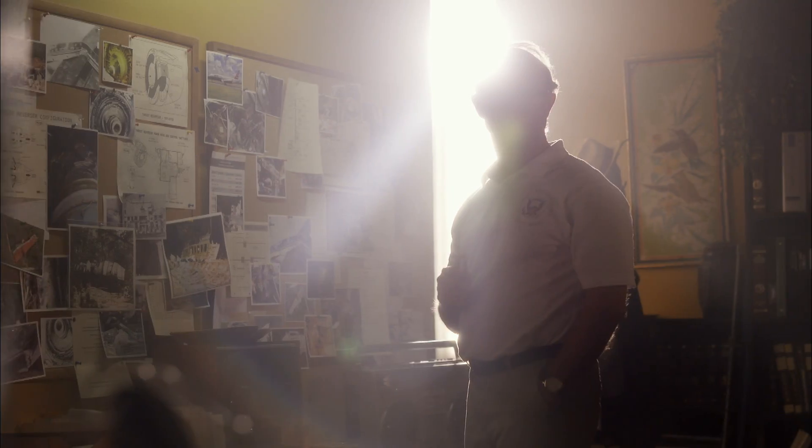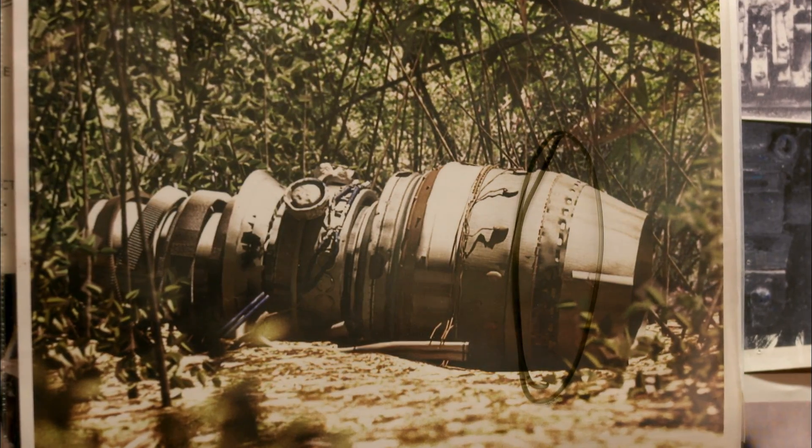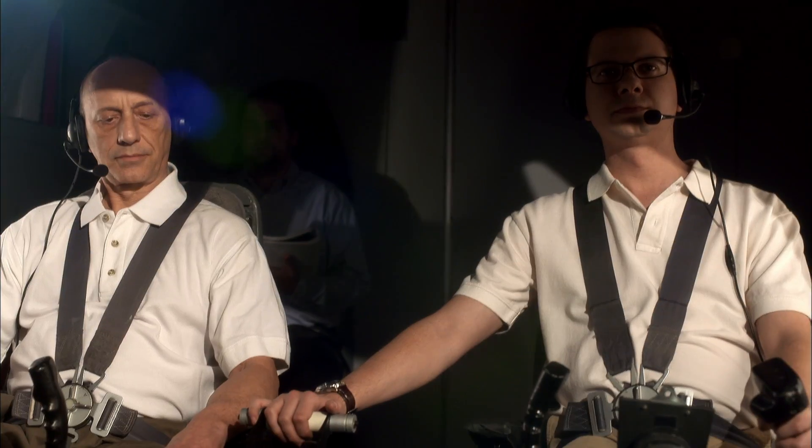Planes have built-in safeguards to prevent reversers from deploying during flight. But even if it does happen, it shouldn't cause a crash. In fact, flight testing has already shown exactly that.